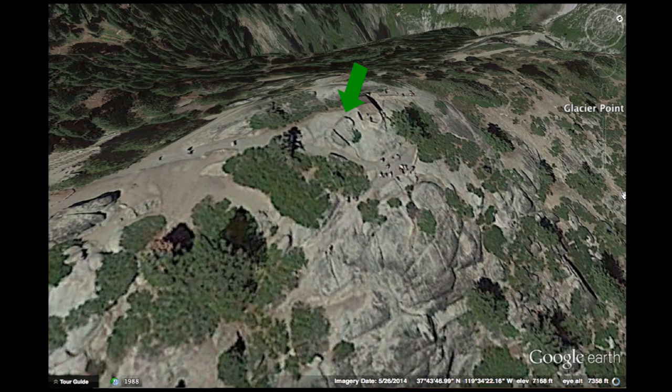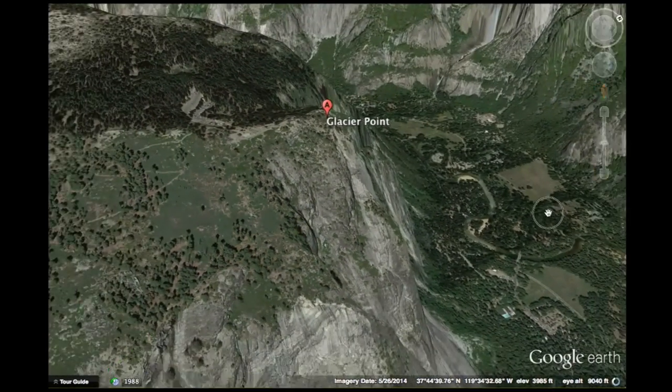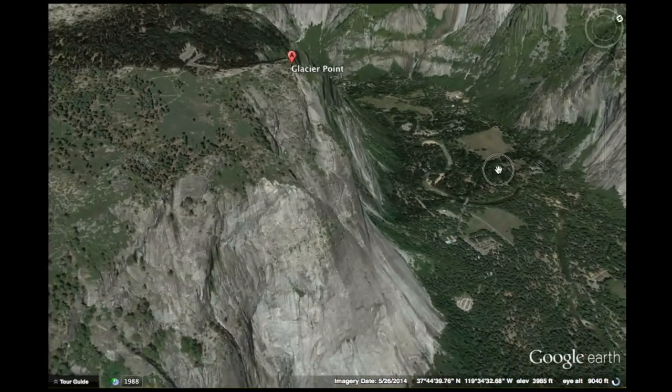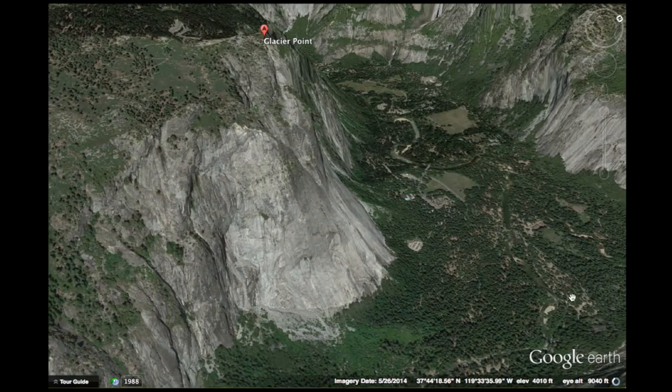As you look at this shot, let me go back to the Google Earth view and give you some perspective to show just how high Glacier Point is in relation to Yosemite Valley. Glacier Point stands at 7,200 feet, which is 3,200 feet above the valley floor.